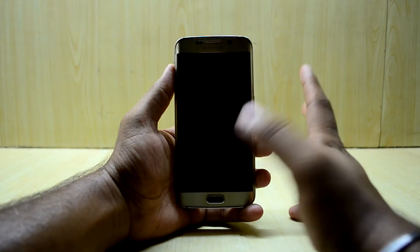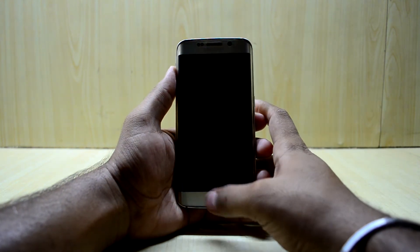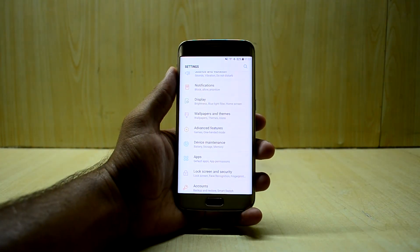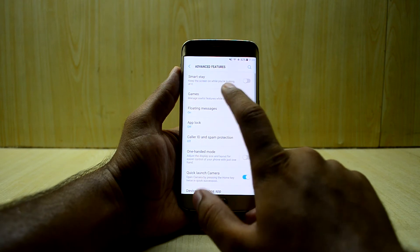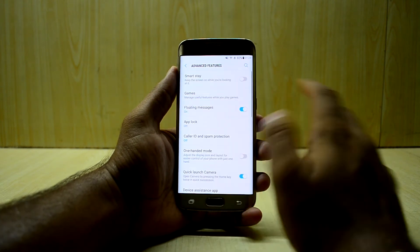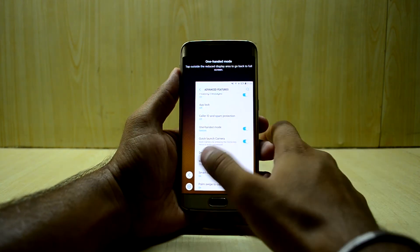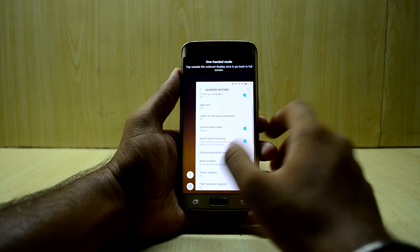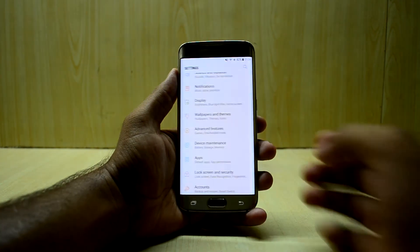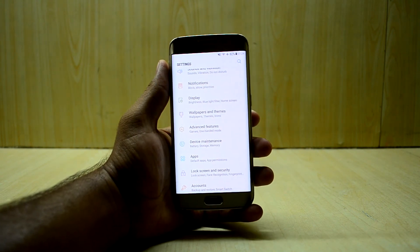The night clock does not seem to work - I tried to enable it but it just didn't work. All the advanced features are working, like Game Tools and the Game Launcher. The one-handed mode is also working, so you get all these features making for a great experience.